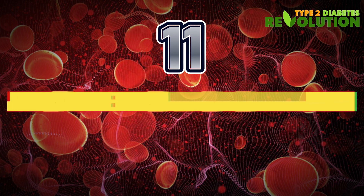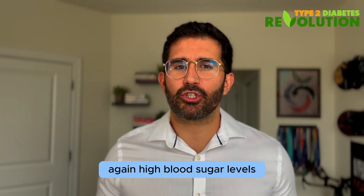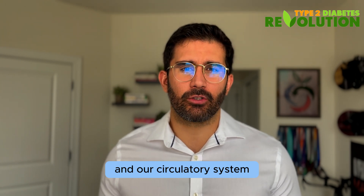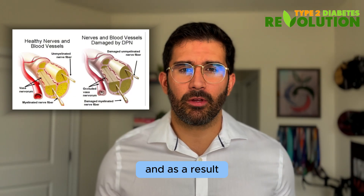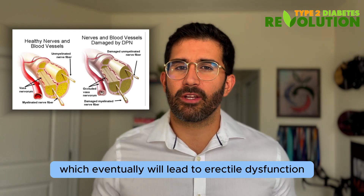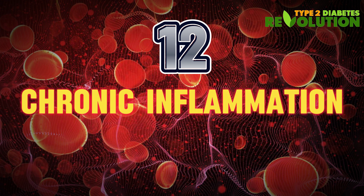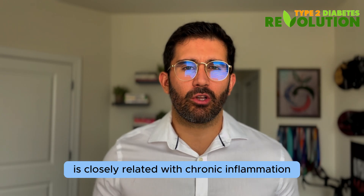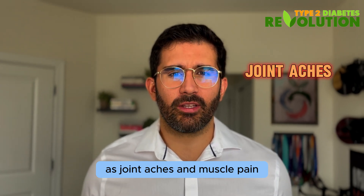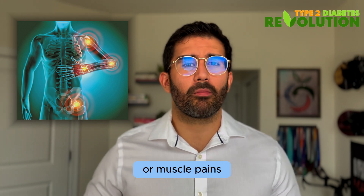Red flag number eleven: erectile dysfunction in men. High blood sugar levels will end up damaging our nervous system and circulatory system, and as a result there's not going to be enough blood supply to the genitals, which eventually will lead to erectile dysfunction. Number twelve: chronic inflammation. Insulin resistance is closely related to chronic inflammation, which can present in your body as joint aches and muscle pain. If you are dealing with unexplained joint or muscle pain, it might be a sign of insulin resistance.